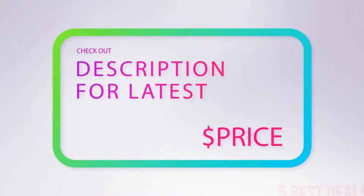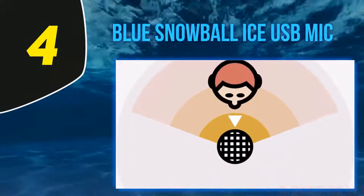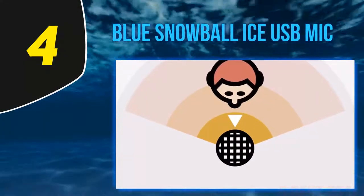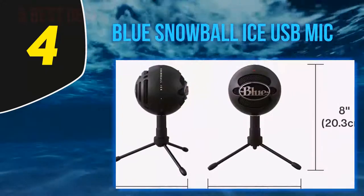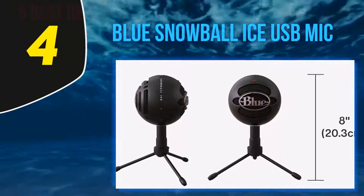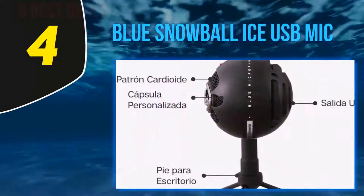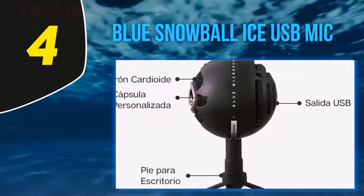At number four: the Blue Snowball Ice USB mic. The Blue Snowball Ice is a newer version of the well-received original Snowball dual-capsule USB condenser by Blue Designs. Typically newer models feature additional aspects, but the Snowball Ice actually lacks some of its predecessor's abilities — for one, the input volume control.